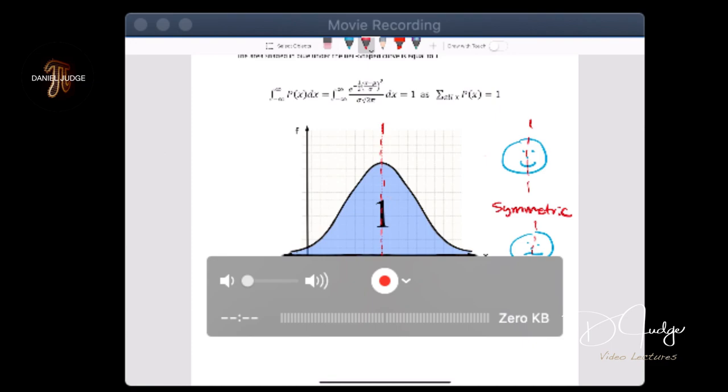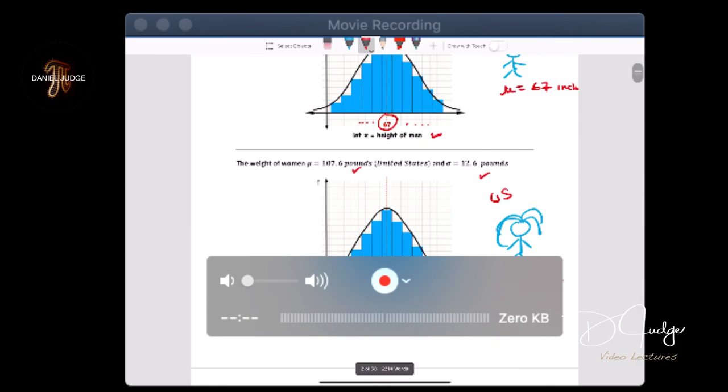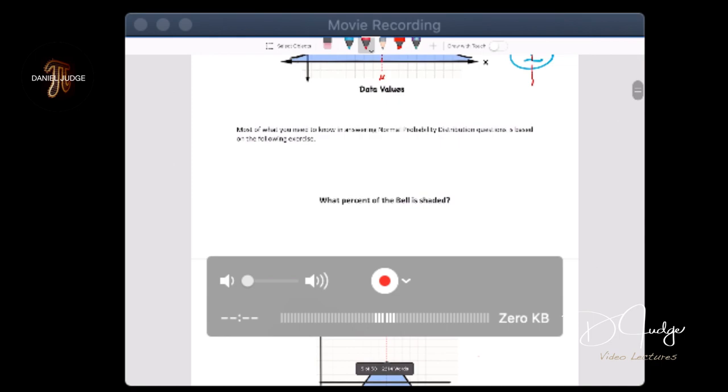If you were to take a calculus course, the probability distribution function for the normal is a heavy-duty formula. We're looking at areas under the curve — that's something calculus two students do, because this is an improper integral integrating from minus infinity to infinity — and we find that the area for this distribution equals one. That's consistent from a statistics standpoint where the sum of all probability values equals one. We're going to use the fact that the curve is symmetric and the area under the bell equals one.